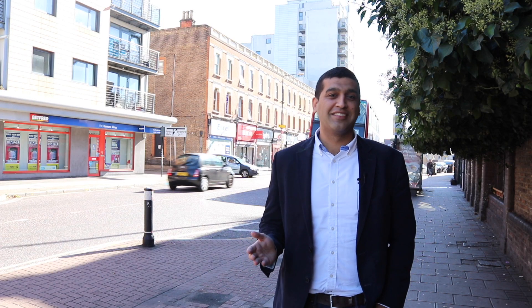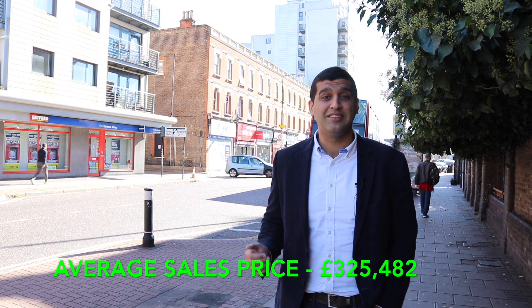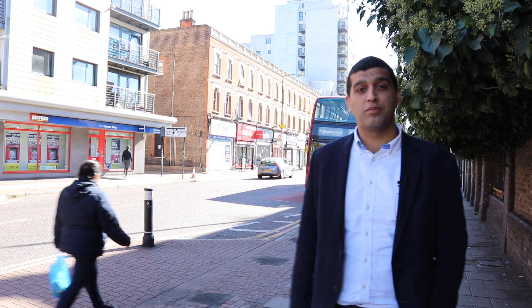The average sales price on Leytonstone Road is £325,482. We will now look at the three most recent sold properties.